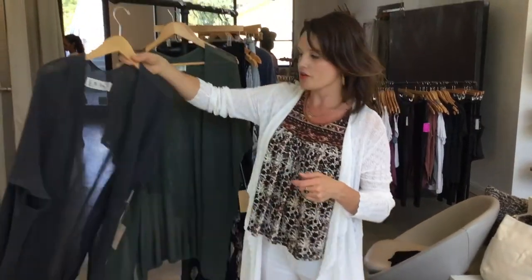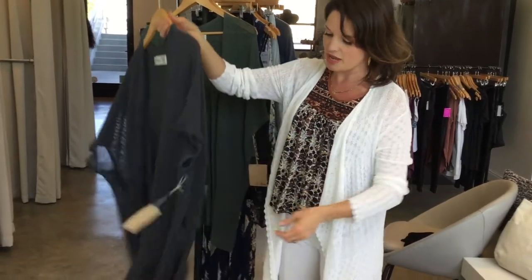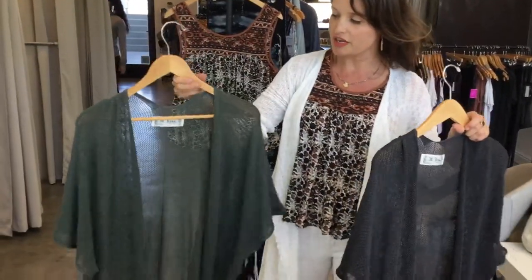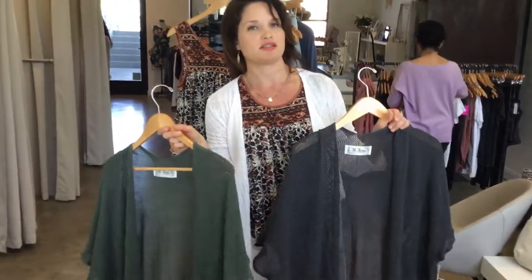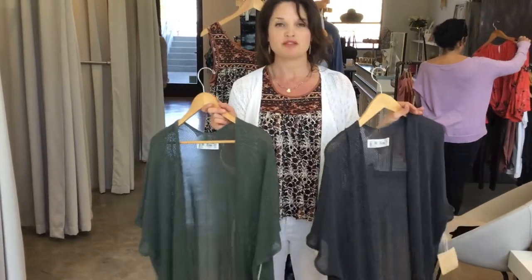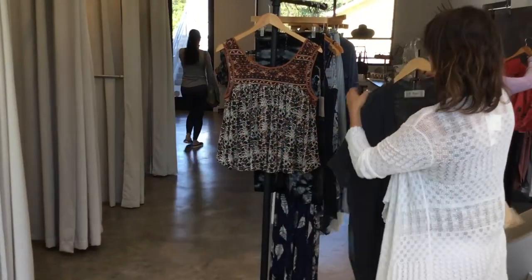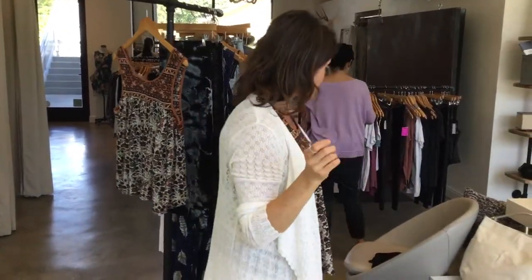These are also a similar concept to the cardigan — short sleeve and mesh with a slit on the side. I have them in gray and sage green and I love these. These are essential for spring and summer — you will not believe how much use you will get out of them. I ordered these for you guys and I love them.